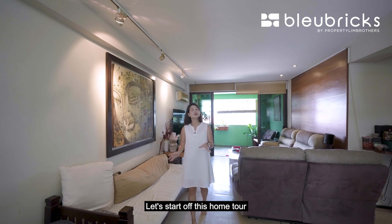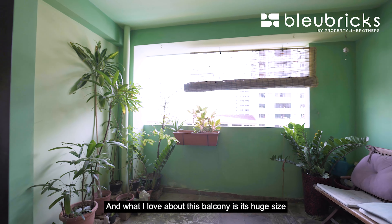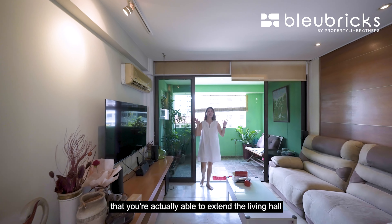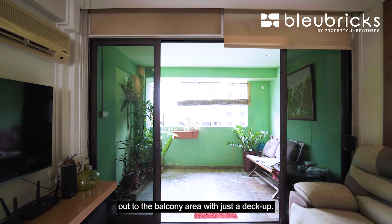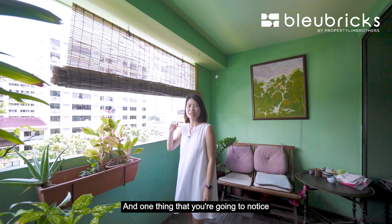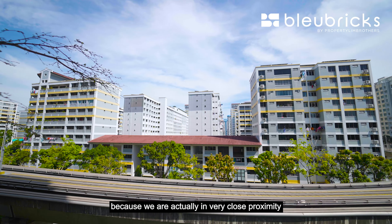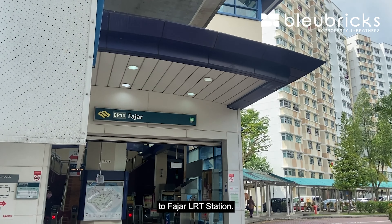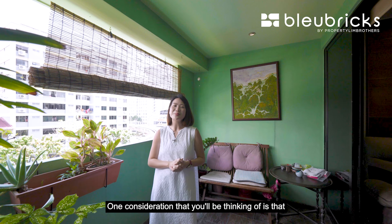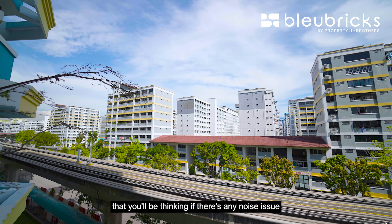Let's start off this home tour with my favourite part — the balcony. What I love about this balcony is its huge size; you are actually able to extend the living hall out to the balcony area with just a deck-up window. One thing you'll notice at the balcony is the LRT tracks, because we are in very close proximity to Fajah LRT Station. A consideration is whether this closeness to the LRT track results in any noise issues.